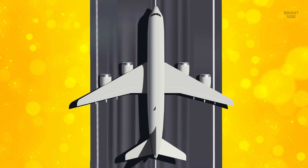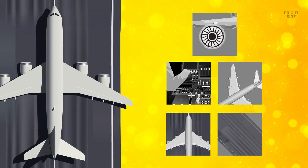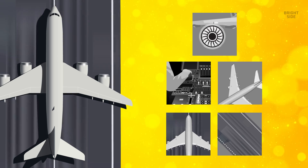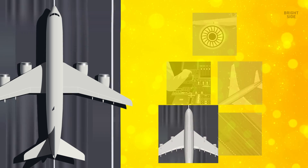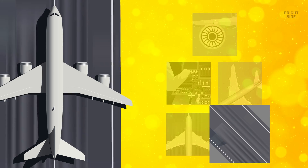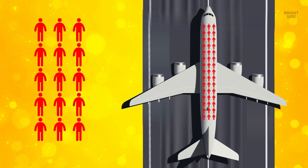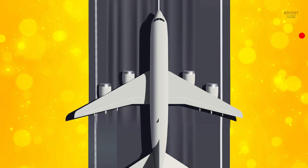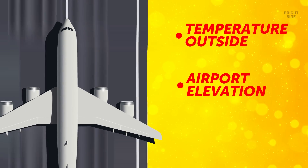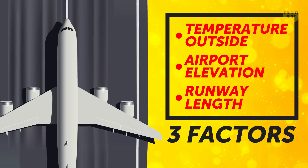To minimize the risk of that dangerous situation happening, the plane needs more of everything than it takes in normal conditions — more engine power, more thrust, larger wings, more speed, and a longer runway. Because the plane's climb performance is so much lower, it can only lift a smaller number of passengers and cargo. The temperature outside, airport elevation, and runway length are the three factors that affect how reduced this amount will be.